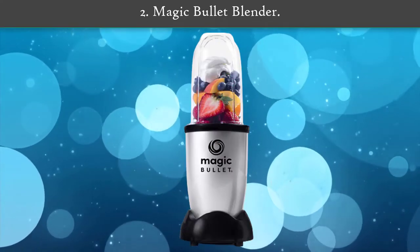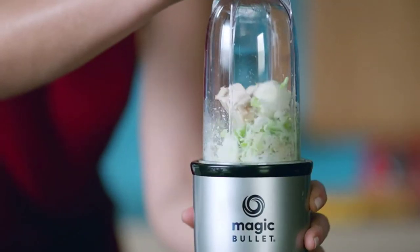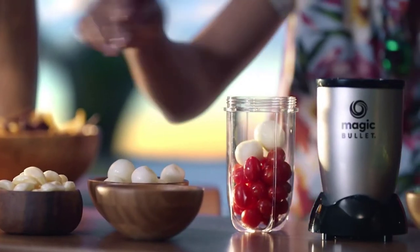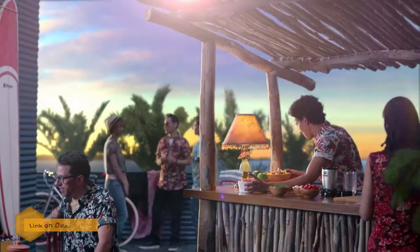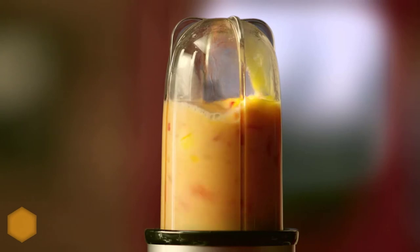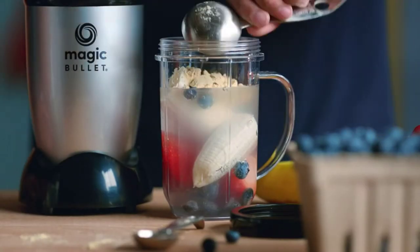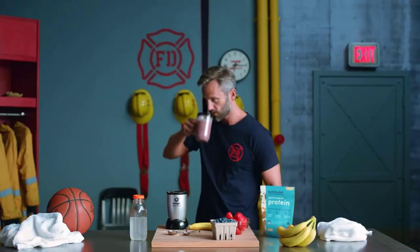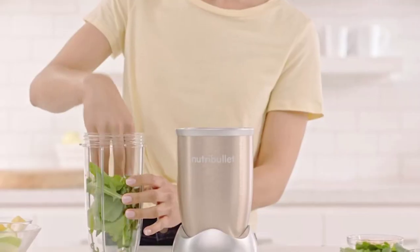Number two: Magic Bullet Blender. The mini blender from Magic Bullet comes in a set of 11 pieces. With over 40 million bullets sold, the Magic Bullet 11-piece set blender and food processor makes it fast by keeping it simple. Chop, mix, blend, whip, grind, and mince — handy, versatile, and easy to use. The Magic Bullet blender and food processor takes up minimal counter space while showcasing maximum speed and versatility.